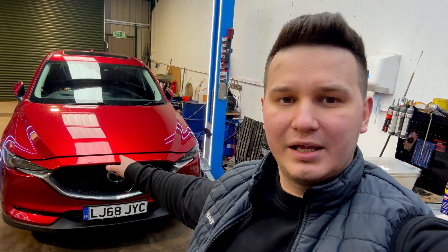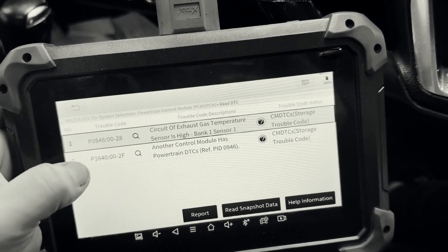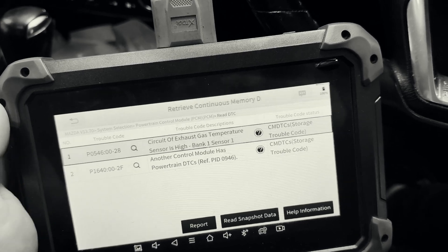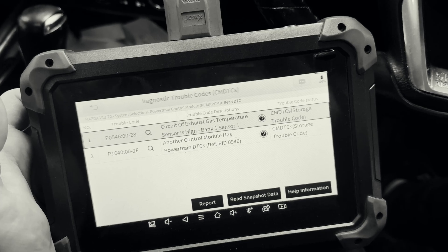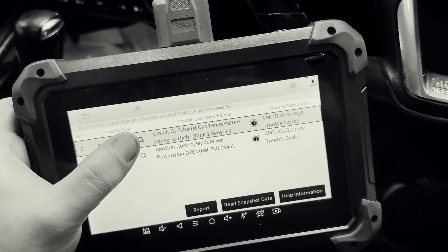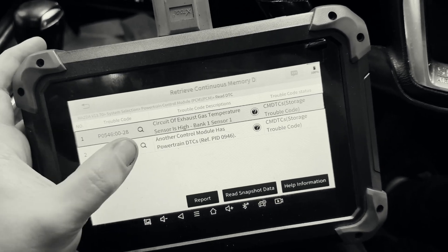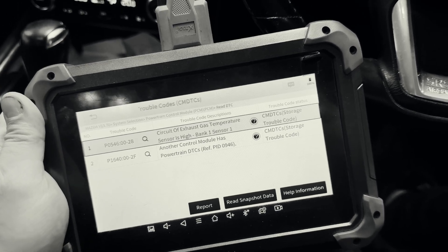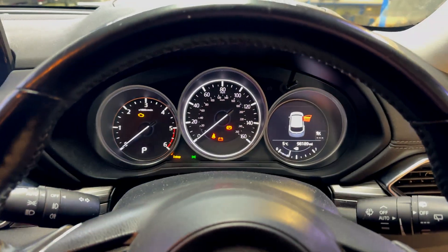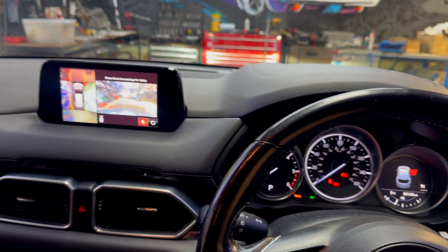The car came in for carbon cleaning, which we will carry out shortly. It has two fault codes: P0546 and P1640. The first is related to the exhaust gas temperature sensor circuit — possibly a faulty or disconnected sensor. The second indicates another fault code in the ECU, which we will also investigate.